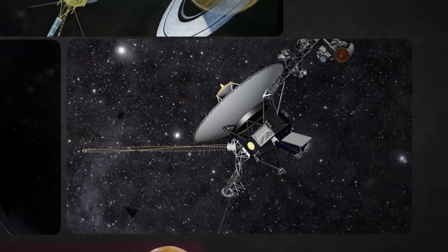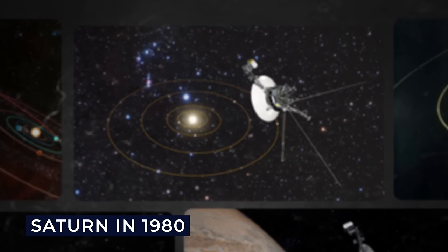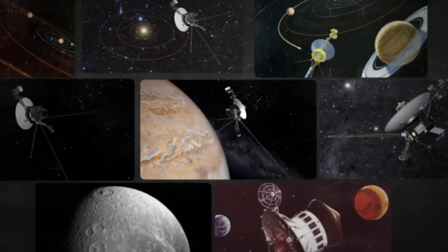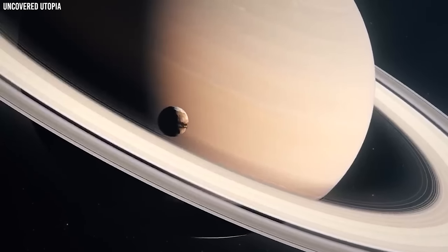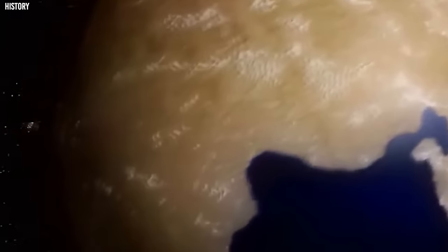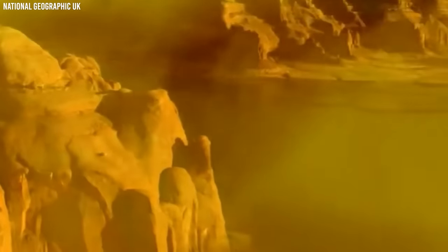Moving on to the 1980s, Voyager 1 had the possibility of a detour to Pluto after the spacecraft's close encounter with Saturn in 1980. NASA scientists considered using Saturn's gravity to launch Voyager 1 towards Pluto, with a flyby as early as March 1986. However, the crew determined that a flyby of Titan — Saturn's biggest moon — would be a more useful scientific goal. Titan is unique in our solar system because it has a dense atmosphere and is thought to have lakes of liquid methane and ethane on its surface. So, while the crew's choice ruled out a Pluto flyby, it did open the door for some extraordinary Titan findings.